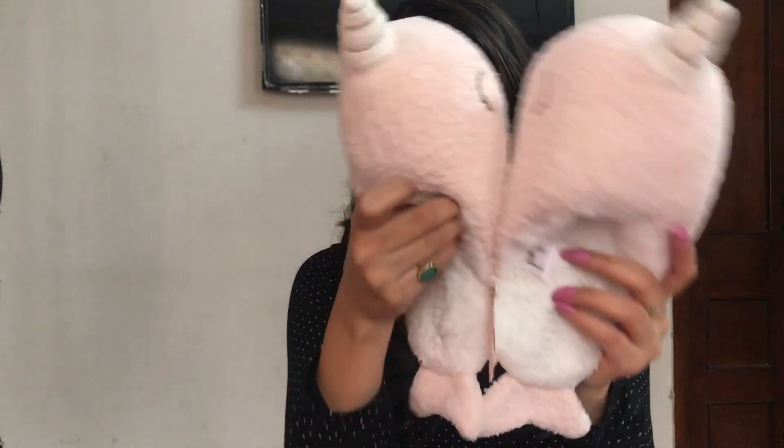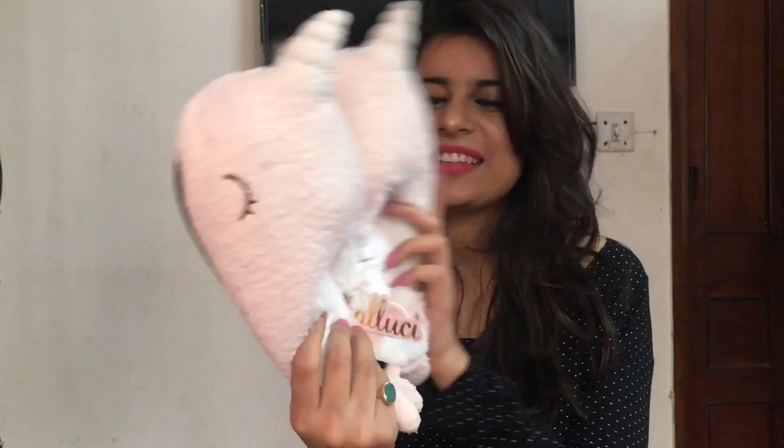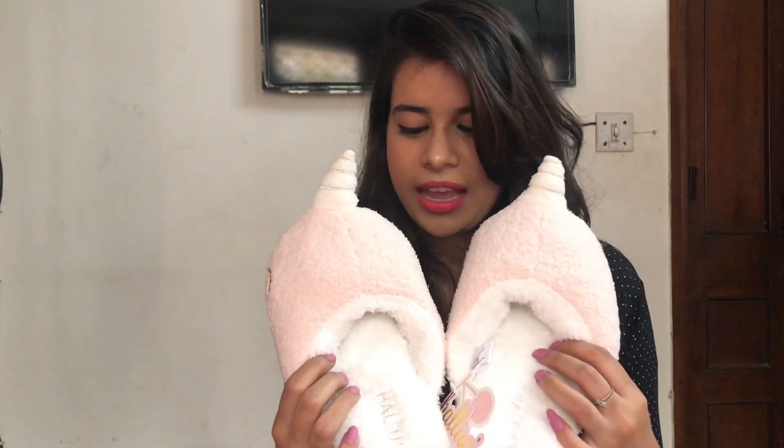Another thing I got was these unicorn cute slippers. I think they are really cute — I'm going to wear these with my unicorn bodysuit and look like a unicorn basically. They are really cute, thank you so much for this lovely and cute gift.